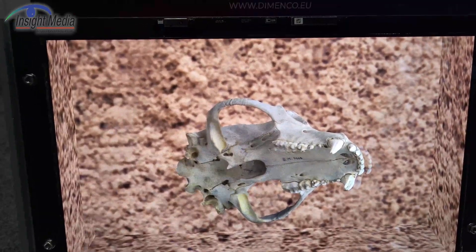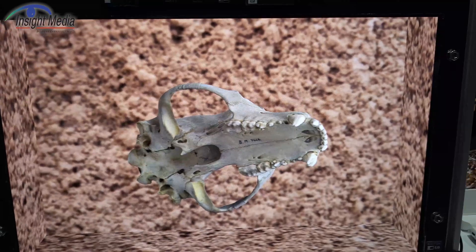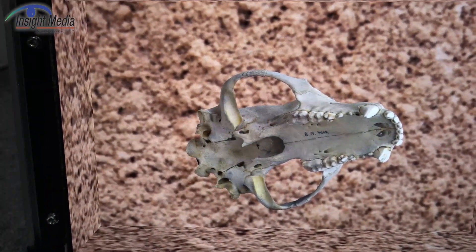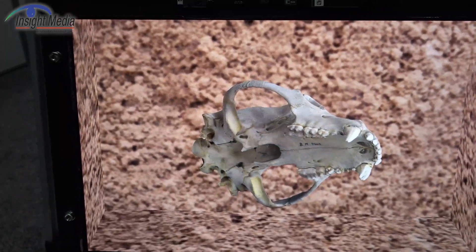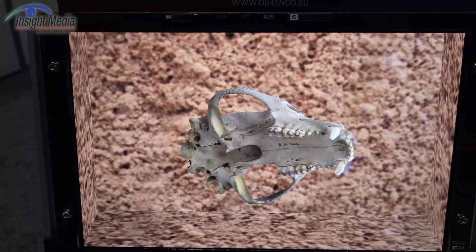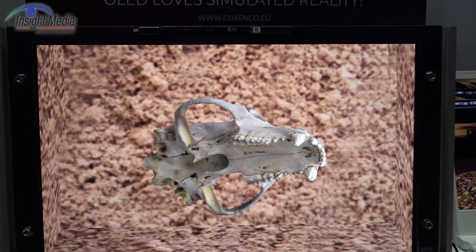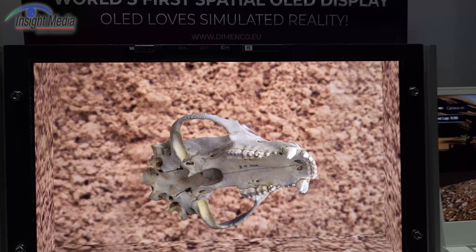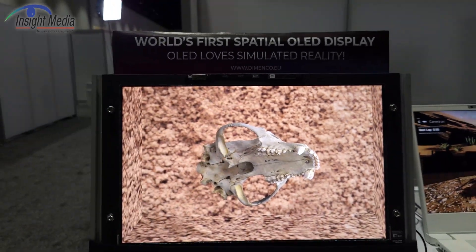There's eye tracking on this. You are not going to be able to see the 3D part in this video, of course, but I can tell you it's got real nice depth. It's a native 4K OLED panel, so you end up with the processing to get about full HD per eye. Full HD per eye overlapped with stereo gives you something in between full HD and 4K as a practical resolution.